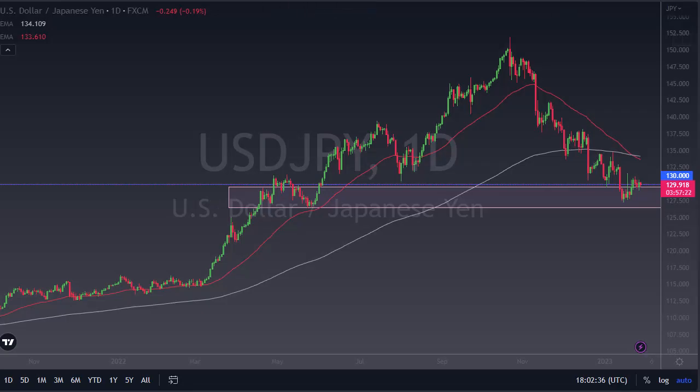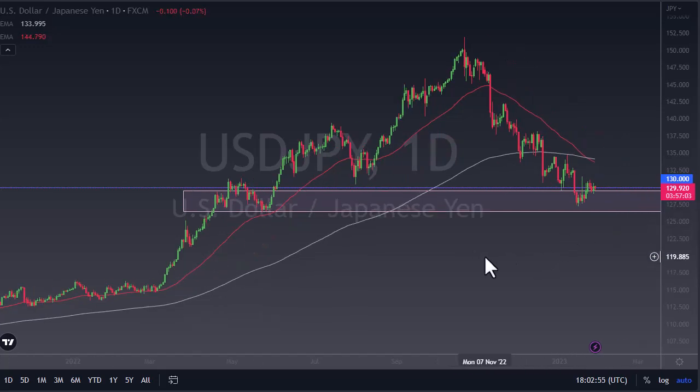From Daily Forex, this is Chris taking a look at the Dollar-Yen. You can see the Dollar-Yen has shown itself to be a bit hesitant during the day — probably not a huge surprise considering there's so much noisy behavior out there, a lot of manipulation from the outside, think Bank of Japan. With that being the case, I think you've got a scenario where we're waiting.